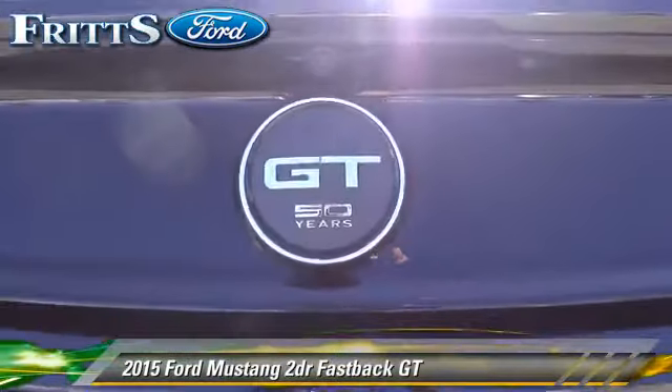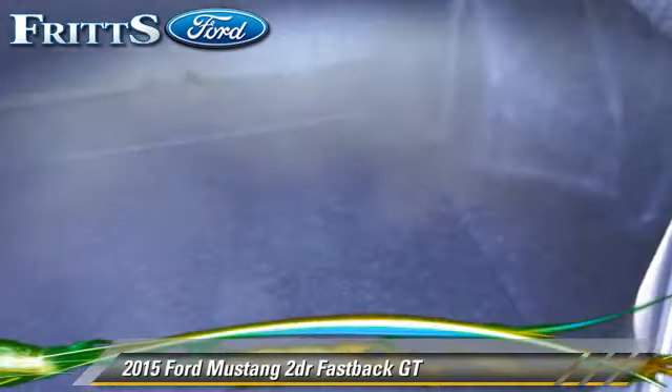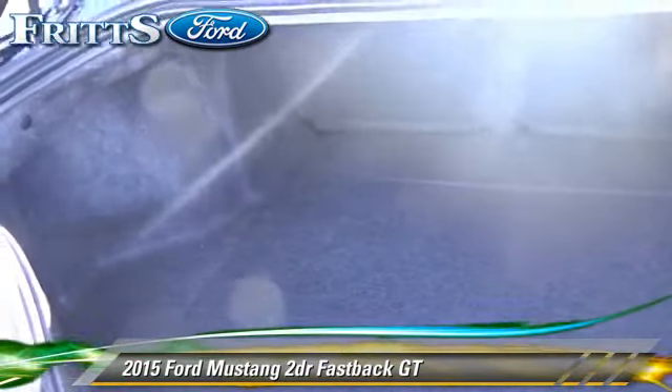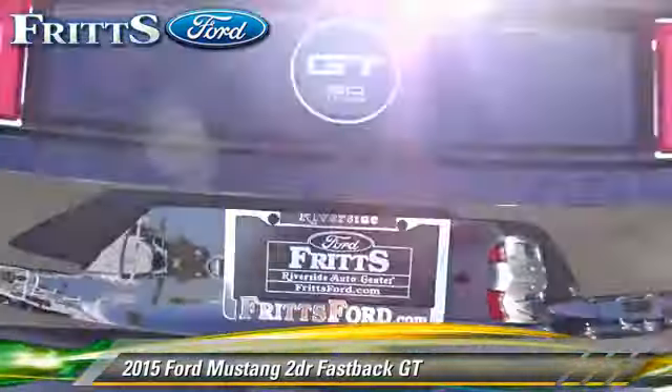Traction control and stability control. Comfort and convenience features include power steering, keyless entry, and power door locks. Give us a call to schedule your test drive today.